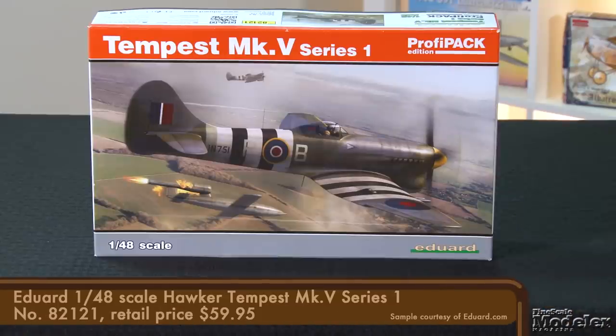We have a lot to get through this time, starting with Eduard's all-new 1/48th scale Tempest Mark 5. Developed from the Typhoon, the Tempest had an all-new wing and other improvements that made it a powerful interceptor and ground attack aircraft — and it was fast. Some sources say it was the war's fastest single-engine prop plane at low altitude. Some of you may be thinking: didn't Eduard do a Tempest a couple of decades ago? And you'd be right — it was one of Eduard's first non-World War I kits. But this is all-new, and it has all the features that Eduard has perfected in the last 20 years.